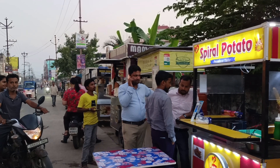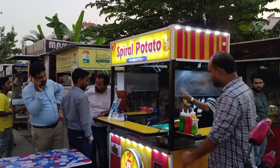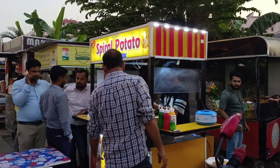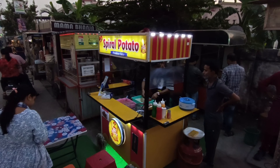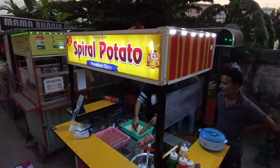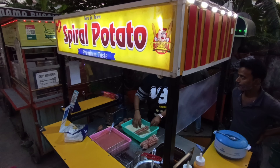You can see there is a Spiral Potato store in our city. This is the first store of its kind that has opened here. We are seeing this type of concept on different social media platforms and in different cities. Spiral Potatoes are sold through this type of concept.